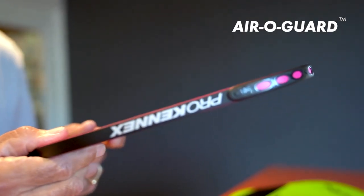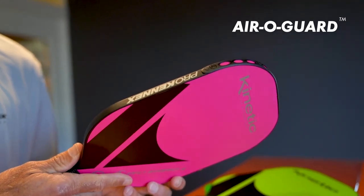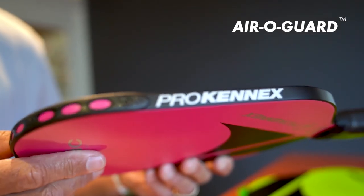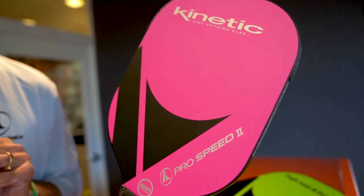Our ProKenex paddles are aerodynamic paddles — we have very thin core technology. Our paddles are not three-piece paddles; we do not have a big overlapping edge guard that has wind resistance and slows paddles down. Our Kinetic paddles are made to be maneuverable, quick, and agile through the air. Our Pro paddles come in both pink, which I'm holding, and lime green.